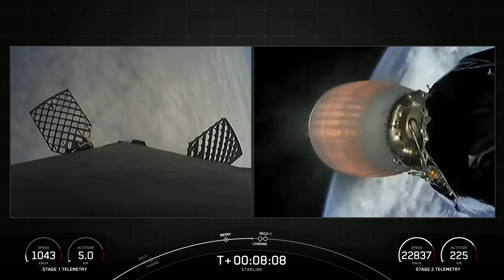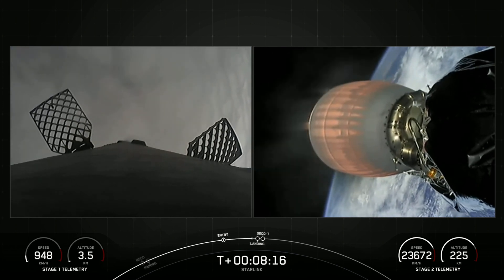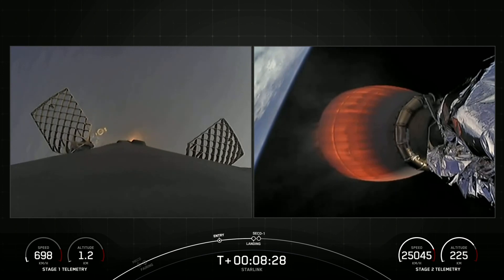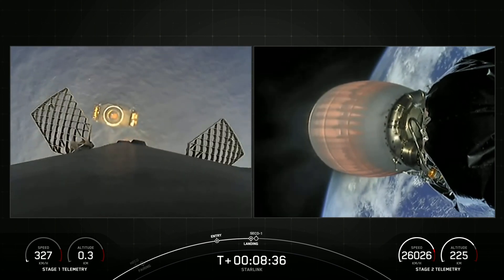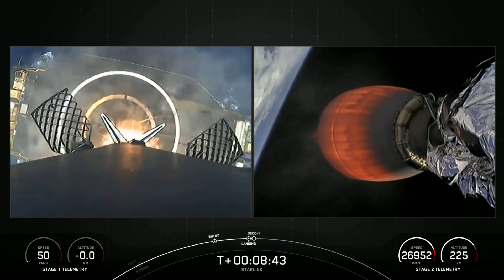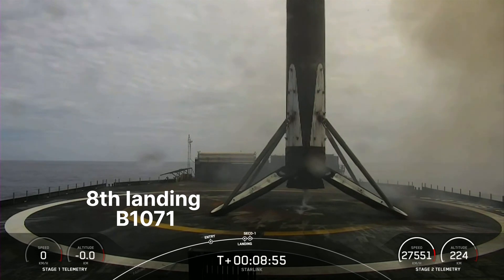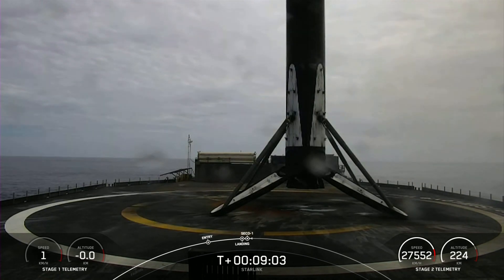Terminal guidance. And there's that confirmation that the Stage 1 landing burn has begun in preparation for touchdown on our drone ship, Of Course I Still Love You, just coming into frame now on the left-hand side of your screen. Stage 1 landing leg deploy. Stage 1 landing confirmed. Falcon 9 has successfully landed on our drone ship, Of Course I Still Love You, in the Pacific Ocean. This marks our 179th overall landing of an orbital-class rocket, including F-9 and Falcon Heavy missions.